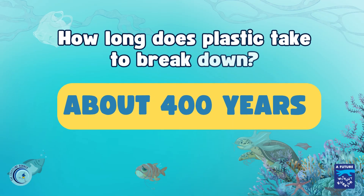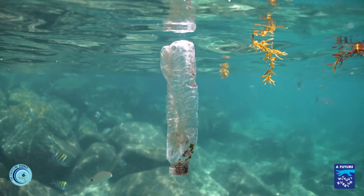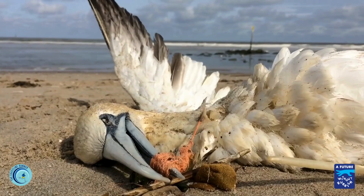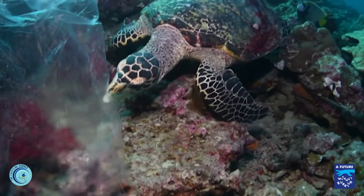Plastic takes a very long time to break down, about 400 years. This means it stays in the ocean for a super long time and can be really dangerous for the animals that call the ocean their home.